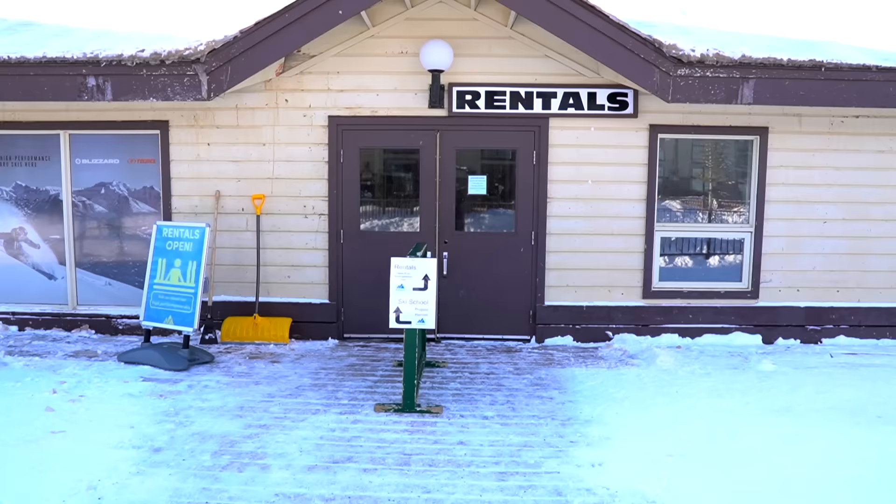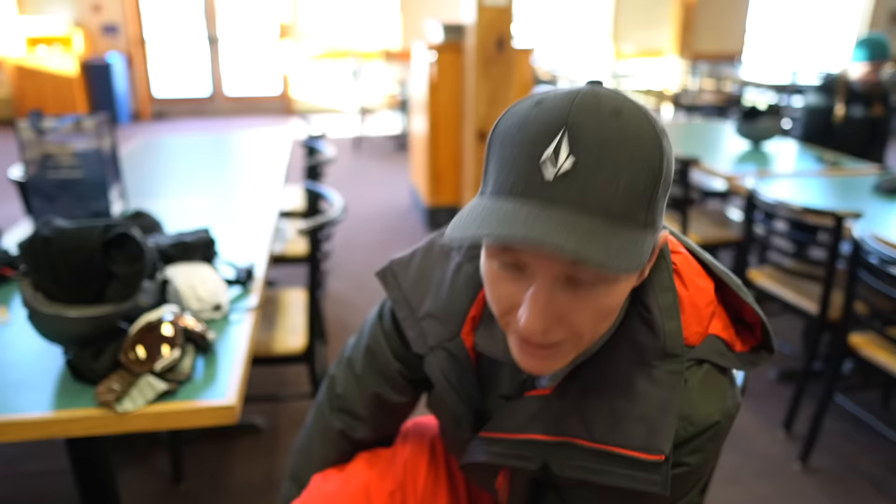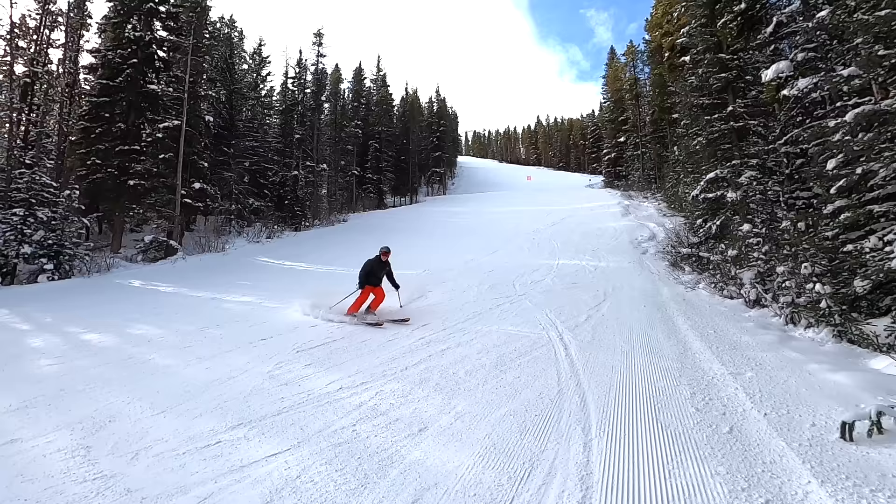We actually have our own skis and ski equipment, which is very helpful when you're skiing a lot. But you can rent skis here as well as take ski lessons at any of the resorts. Today I have my new goggles and new pants, so I'm going to be looking sharp.